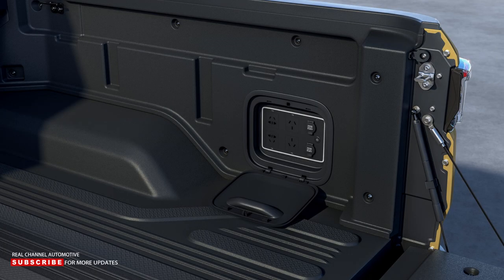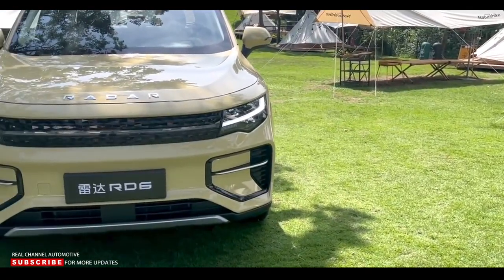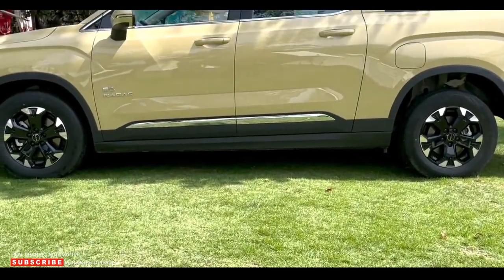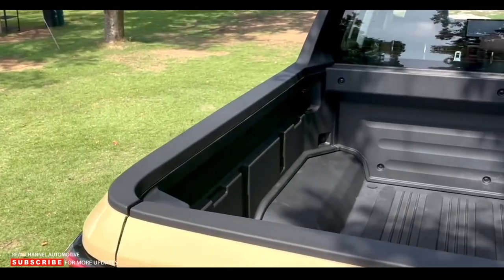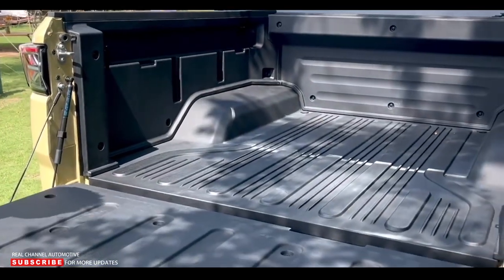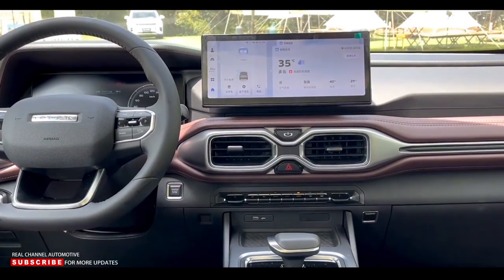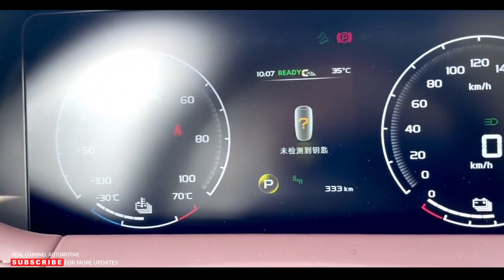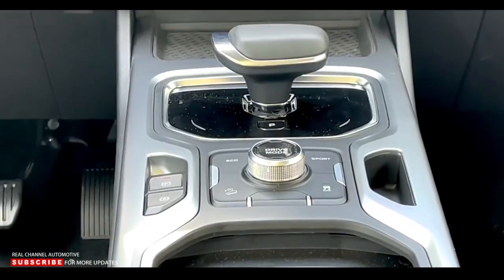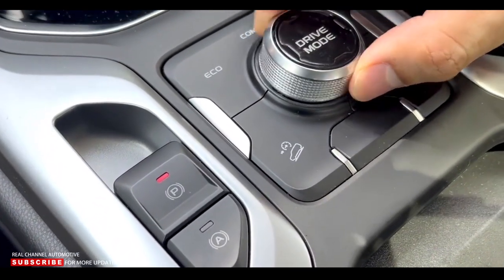Power is supplied by one of three battery packs, the largest of which has a capacity of 100 kilowatt-hours and uses NMC chemistry. On China's CLTC test cycle, this battery is said to give the RD6 a driving range of 392 miles. This model starts at 268,800 yuan, approximately $37,720. Customers can also choose a smaller NMC battery with a capacity of 86 kilowatt-hours, which provides 341 miles of CLTC range.